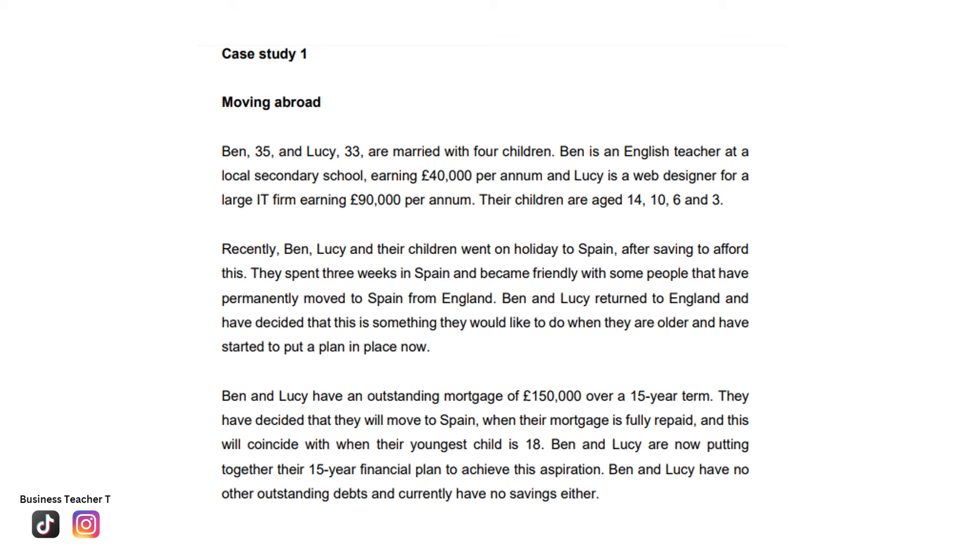Ben and Lucy have no other outstanding debts and currently have no savings either. They are mature adults in the personal life cycle, with four children and a combined household income of £130,000. They have an outstanding mortgage of £150,000 over a 15-year term and want to move to Spain when the mortgage is fully repaid, which will coincide with when their youngest child is 18. At that time, Ben will be 50 and Lucy will be 48, and both will be middle-aged.